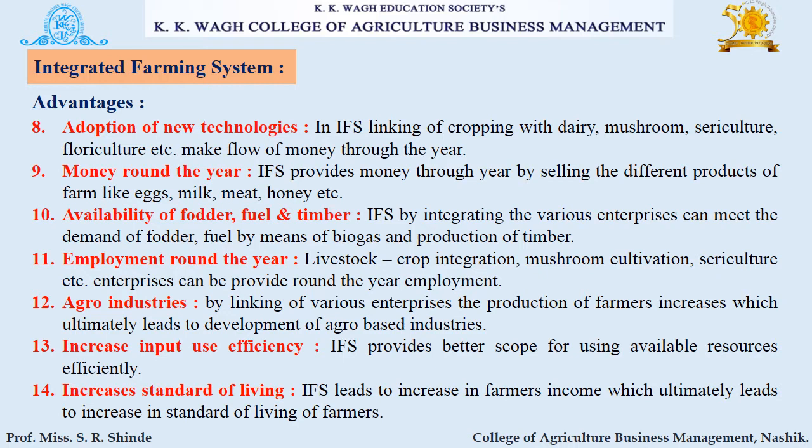Then agro industries: by linking various enterprises, the production of farmers increases, which ultimately leads to development of agro-based industries. The next advantage is increased input use efficiency — IFS provides better scope for using available resources efficiently. Finally, IFS leads to an increase in farmers' income, which ultimately raises their standard of living.